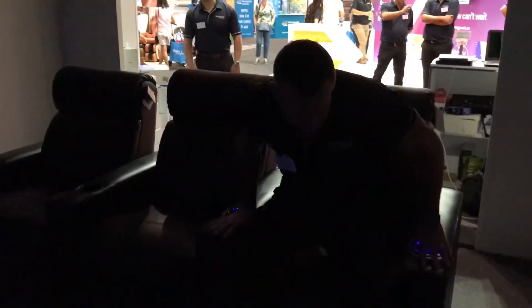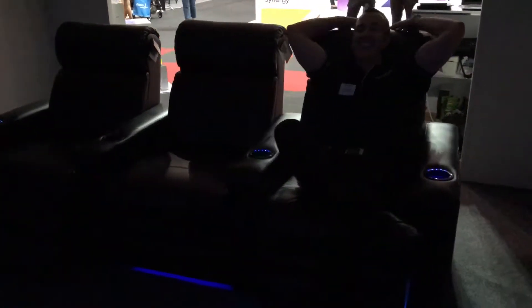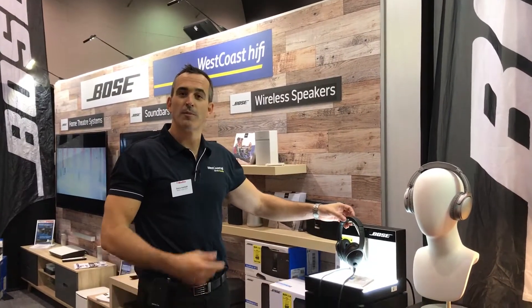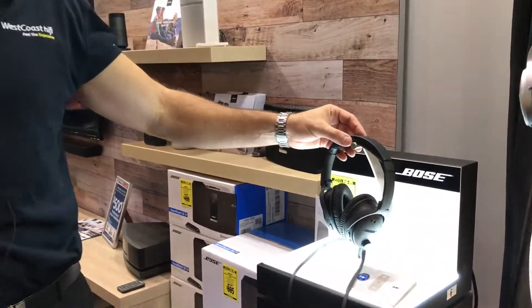And it's not a theatre unless you've got the theatre couches — fantastic! Aside from our awesome home theatre you've just seen, we've also got a range of Bose portable audio here as well for demonstration.